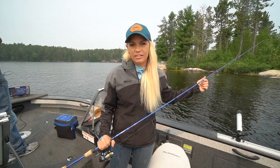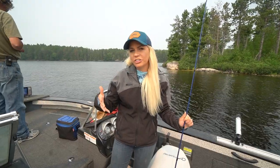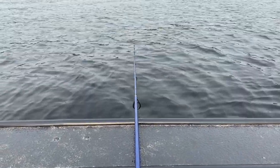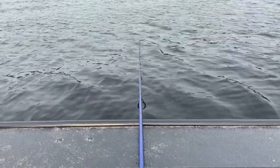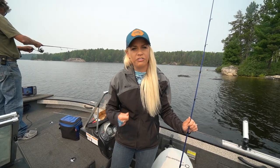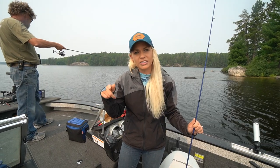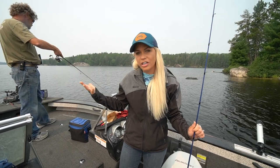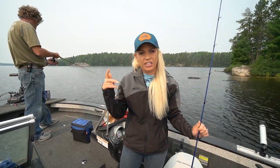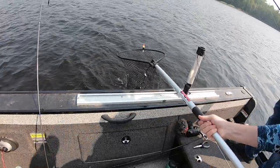As for gear, we are all running very similar rigs. When you're finesse jig fishing anywhere, you're going to want to use a medium to medium-light power rod with a fast to extra-fast action. What that does is give you enough backbone to pull in those bigger fish while having enough flexibility on the very tip of your rod to detect bites. Out here, detecting those bites is crucial because even the bigger fish are very finesse when they hit your line.